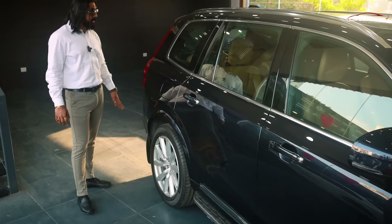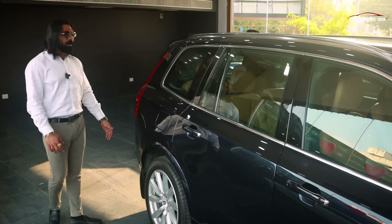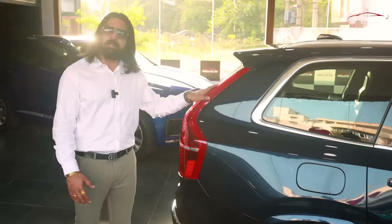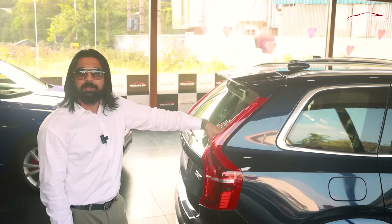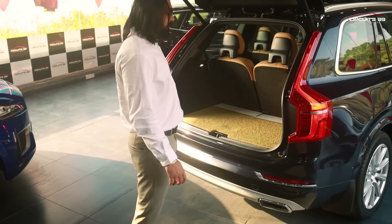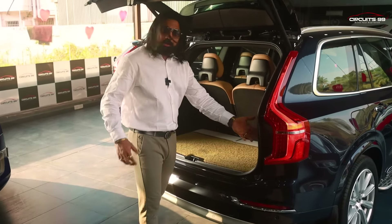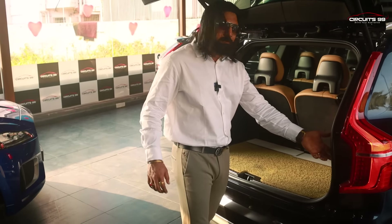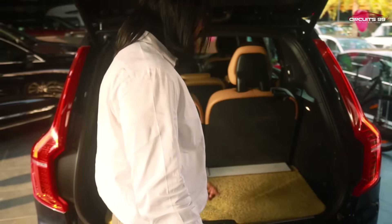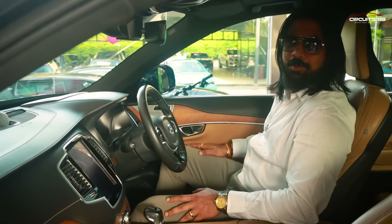The XC90 is very comfortable with pneumatic air suspension as an add-on for extra comfort — it is a true luxury car. You have 530 liters of boot space. If you press a button, the adaptive suspension lowers the car to make loading easier. There is also a 12-volt power outlet in the boot area.